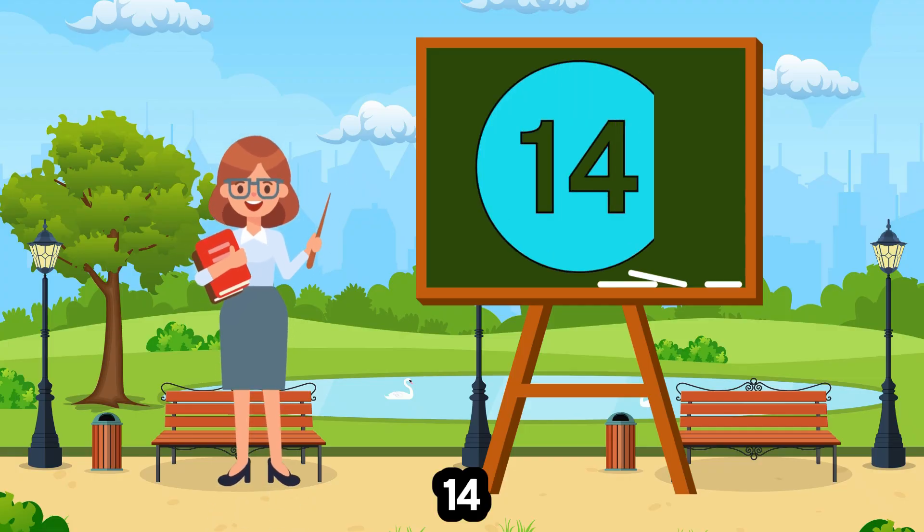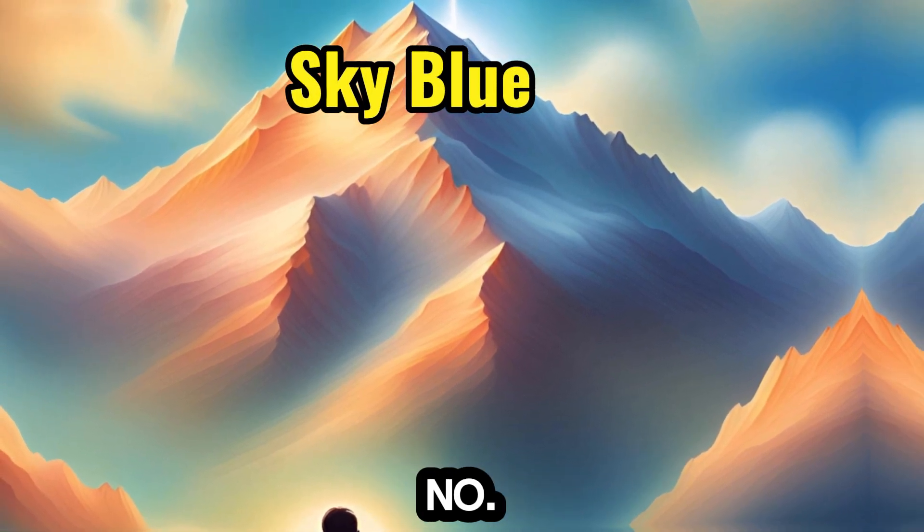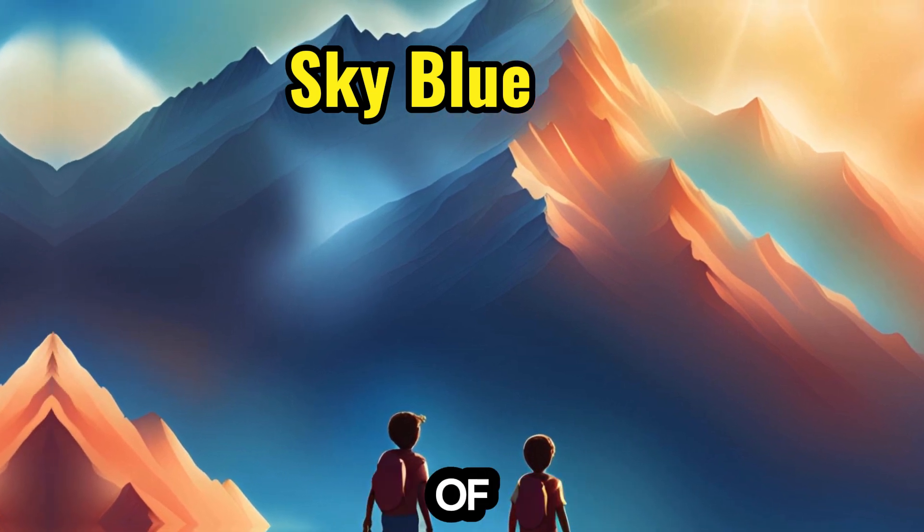14. Sky blue — light and airy, partners with the number 14, encouraging children to explore 14ers and multiples of 14.